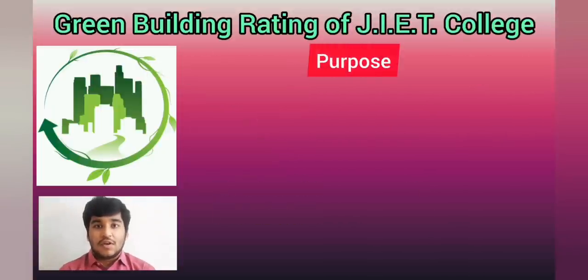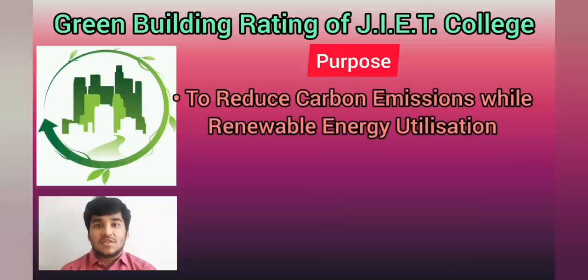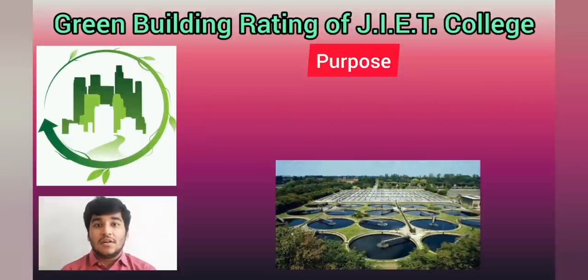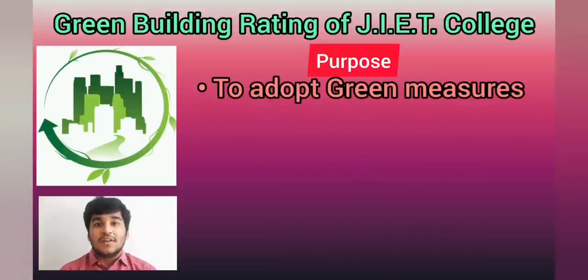The purpose of our project was to reduce the high carbon emissions with renewable energy utilization, to recycle the wastewater generated, and third, to adopt the green measures.